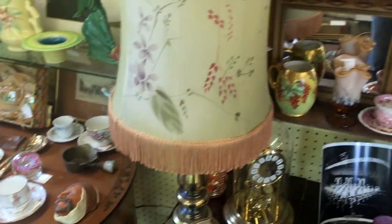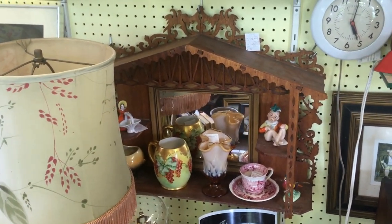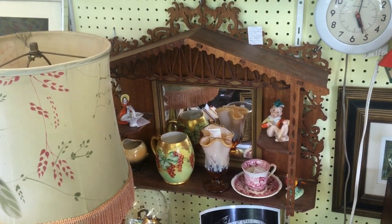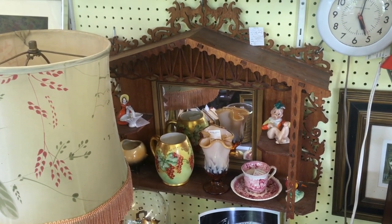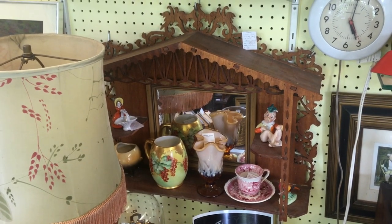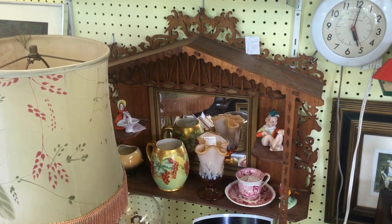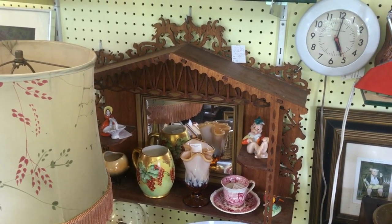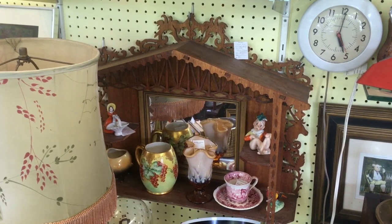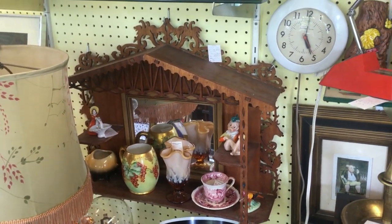Another piece that I thought was cute was this cutwork shelf — this would have been something someone made from a kit or pattern back in the 1940s or 50s. An incredible amount of work went into this and it's only $35, so I'm hopeful it will find a home with somebody who appreciates just how much detail there is, maybe someone who lives up in a ski chalet or something.